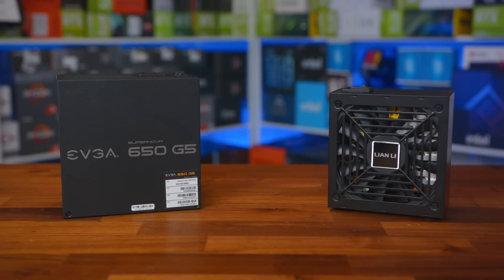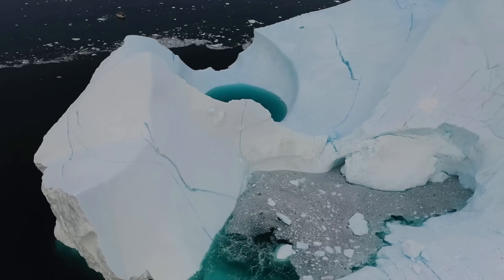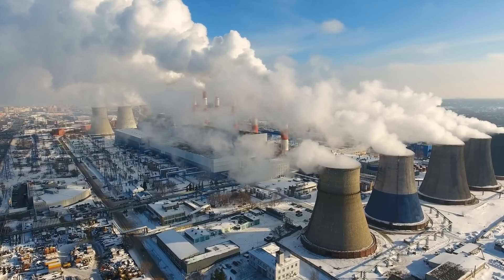Remember when I said you're gonna need to buy a new PSU if you're looking to get an RTX 4080? Well, that's just the tip of the iceberg, because if you're looking at getting the RTX 4090 Ti, you're gonna need a power station.